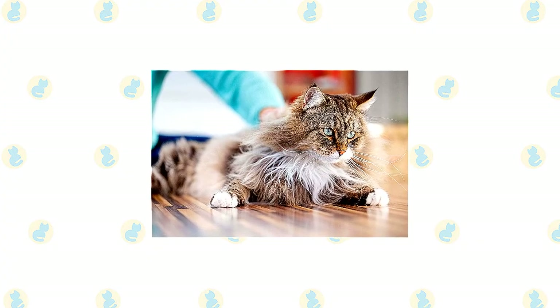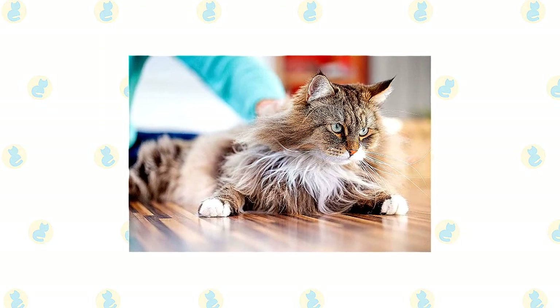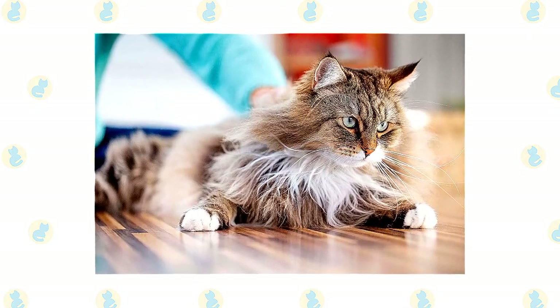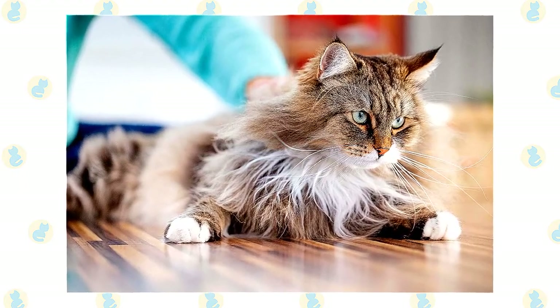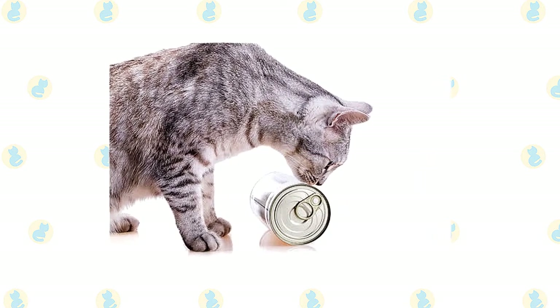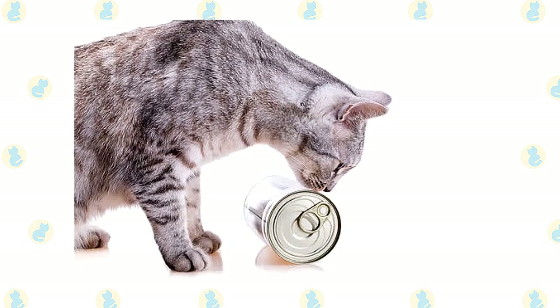The Siberian's thick triple coat should be combed or brushed several times a week to avoid tangles or mats. The coat will be shed seasonally in spring and fall, and you will need to groom more often during that period. A bath is rarely required, which is a good thing since the coat is really waterproof — it can be hard to get a Siberian wet enough to shampoo him. Most of the Siberian's development occurs in his first year and a half of life, so your kitten breeder can suggest feeding him kitten food during that period to ensure he gets enough nutrients.